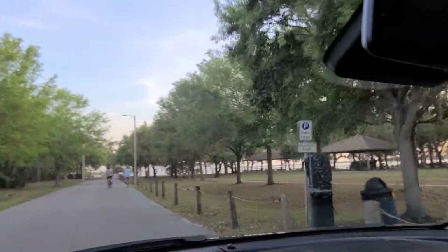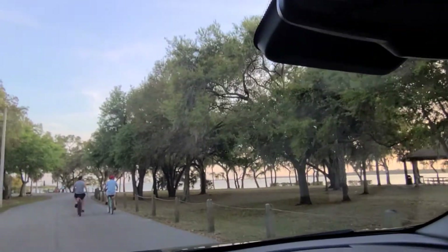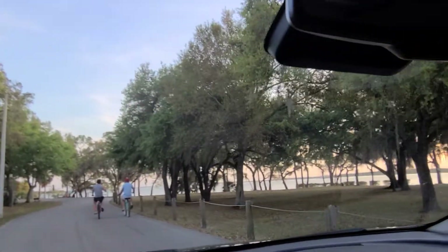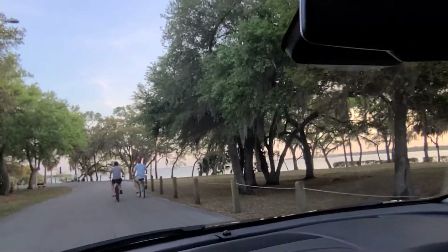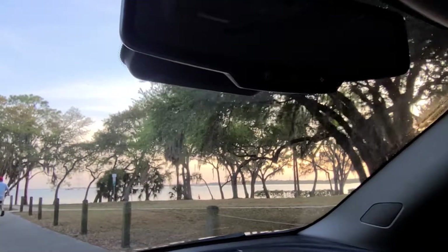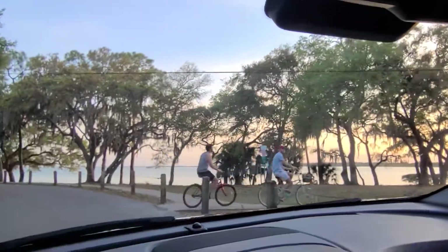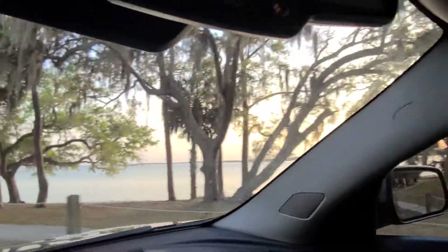But yeah, great — quick way to get down to the water from the house. I don't really know where the kayak launch is, so I'm just kind of driving. I'm not sure if there's much of a sandy beach down there, but it's pretty cool.